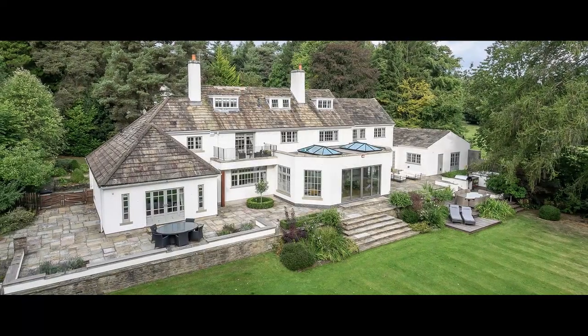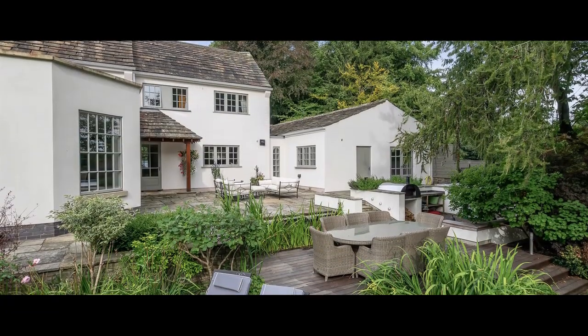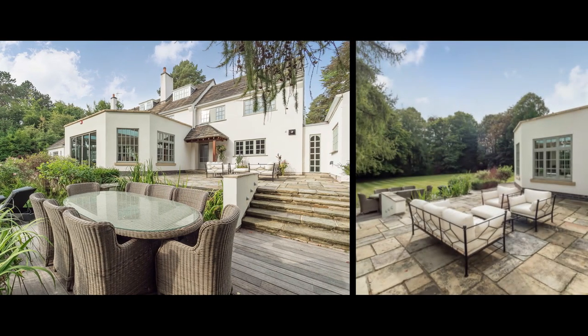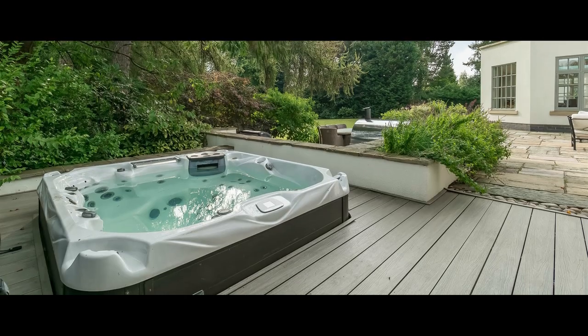The majority of the gardens lie to the rear with sweeping lawns surrounded by mature specimen trees providing a high degree of privacy. A stone terrace abuts the entire rear elevation with numerous different areas including a jacuzzi and bespoke barbecue area.